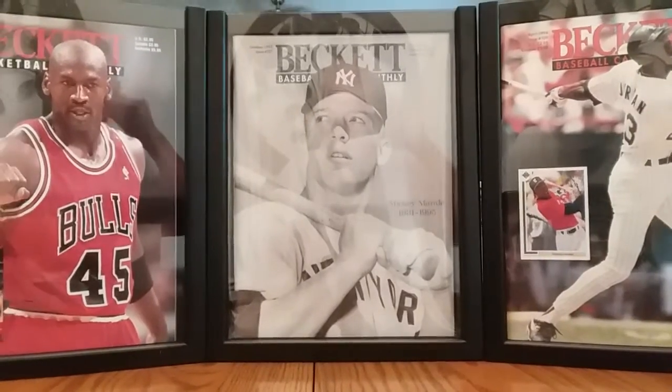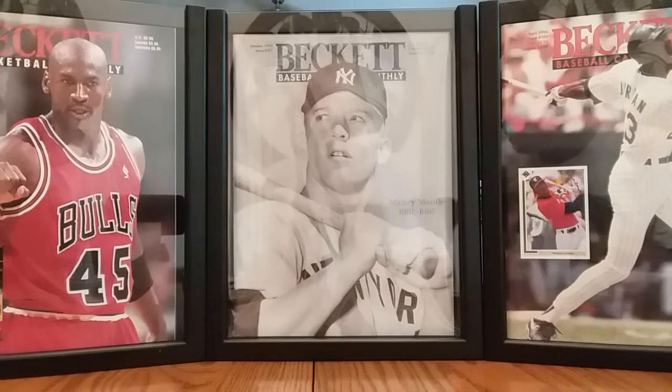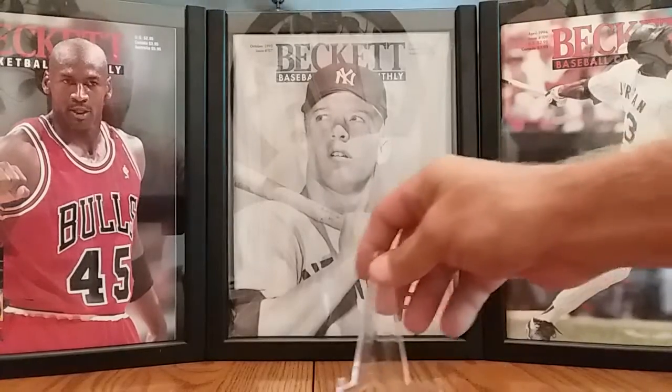Hey YouTube, back with another quick video today. Just wanted to do an update on my top 50 career stolen base leaders that I'm doing. These cards put me at the halfway point, so I'm up to 25.